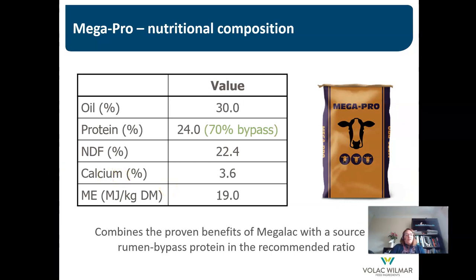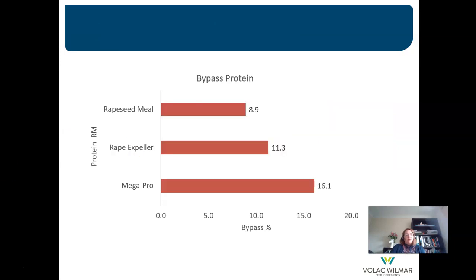These are the composition details of Megapro. It has a higher ME than most other protected protein supplements, making it a great source of both energy and protected protein. Comparing rapeseed-based products: regular rapeseed meal has a bypass protein level of 8.9%; Rape Expella, protected with heat treatment, has 11.3% — a modest improvement. Megapro is 16.1% bypass protein — almost twice the amount of regular unprotected rapeseed meal.